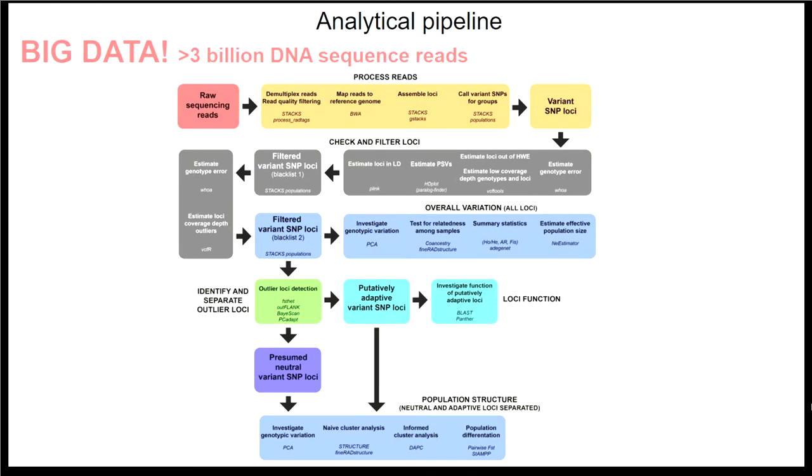DD-RAD is advantageous because you can get a lot of data from organisms that haven't been well studied genetically. It's fairly cheap, but it does generate a lot of data. For this sequencing project of 308 individuals, we've got over 3 billion reads of DNA. So we need a quite complicated analytical pipeline, and we have to be really conservative and cautious in how we filter and interpret the data.